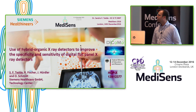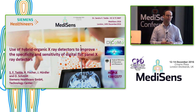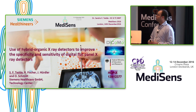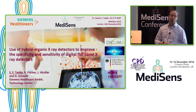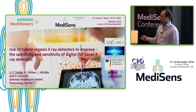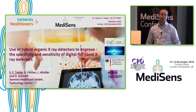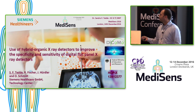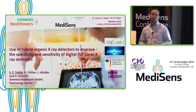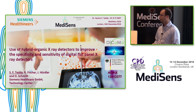Today I'm going to present a couple of results we obtained on the topic of hybrid organic X-ray detectors, in particular for flat panel X-ray detectors. The results have been obtained in the frame of two projects. The first was funded by the German Federal Ministry of Education and Research — the HOPIX project, which terminated last year. The second is the EU H2020 DICOMO project, which is currently running and almost at half time, so these are preliminary results.